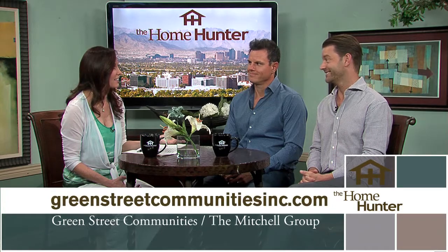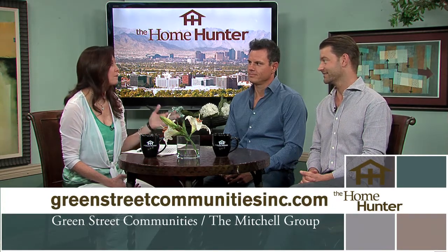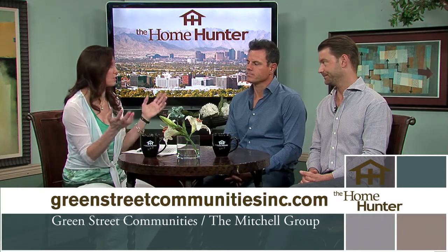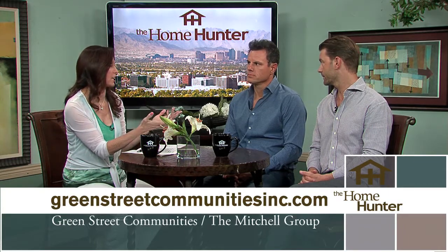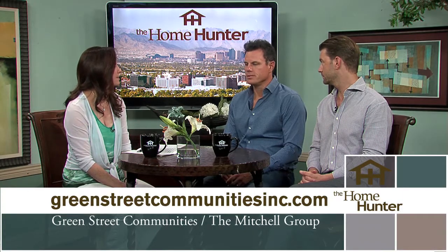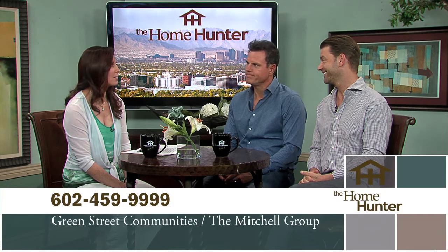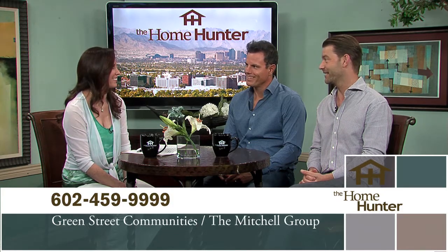People definitely need to jump on both of these communities because they're going to go fast. Everybody loves the Arcadia area. To check out either community, go to the website or call their office. Jason's team does a great job representing the projects and getting people educated on the product.